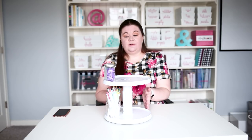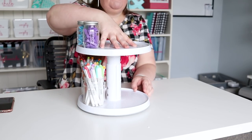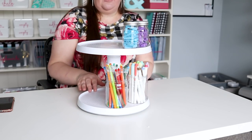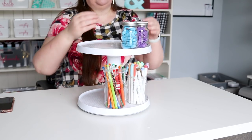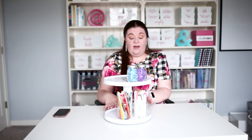This is a double-tiered Lazy Susan or turntable from Eucopia. I have a couple other products from Eucopia — I really like them because they have such clever, useful things to help organize. With this turntable, it turns at the bottom, but you cannot rotate the top portion separately from the bottom — both top and bottom rotate together. It has a little lip so that stuff doesn't just slide off, and you can really fit a lot on here.